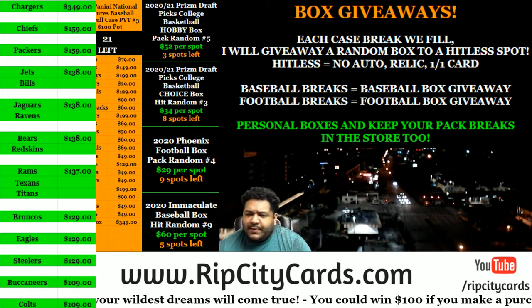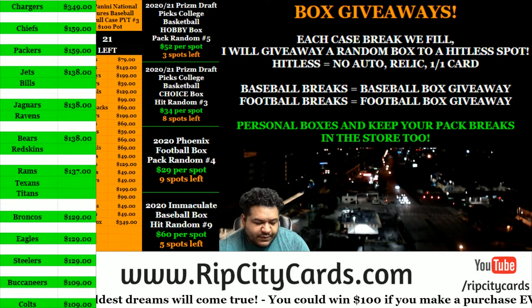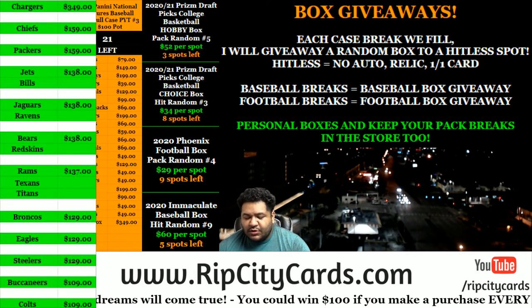Yo, what up everybody? It's your boy Uncle Jesse. We're going to do a box of Panini Prism Draft Picks College Basketball, Choice style.